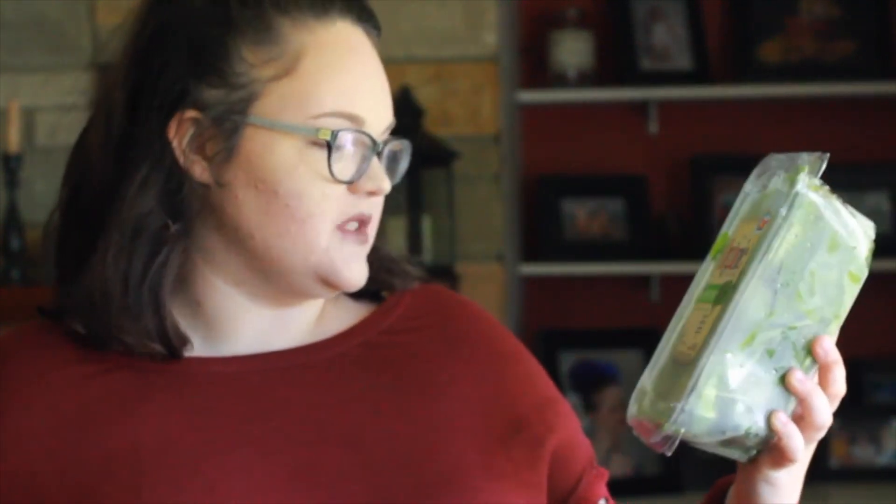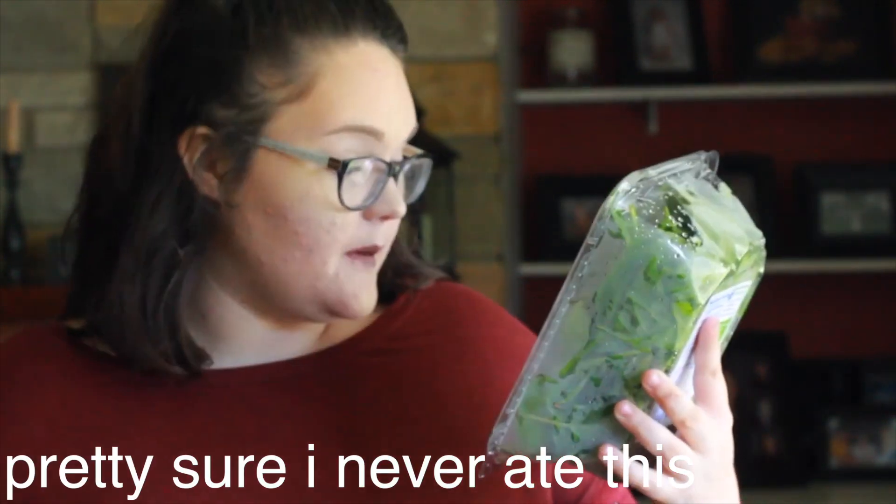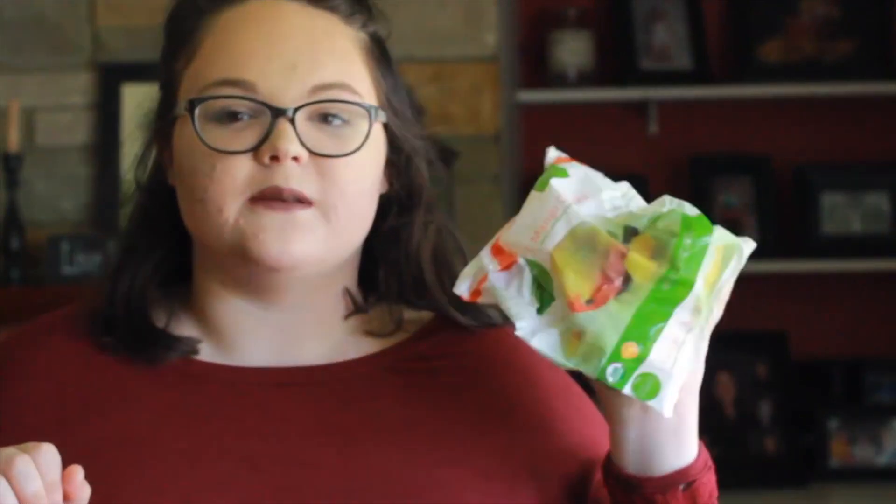We're going to start out with the produce because it's the boring part. I went to Aldi and Kroger and I'll tell you where everything's from. I got strawberries from Aldi, and from Kroger I got some organic super spinach — it's baby kale, baby chard, mizuna, and baby spinach. I only know what three of those are.